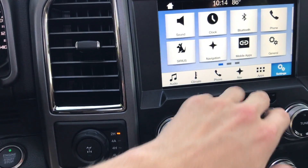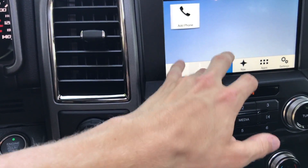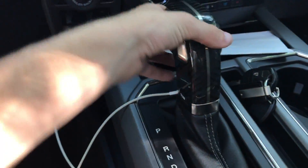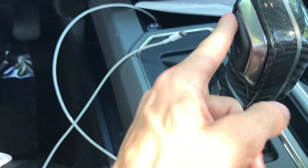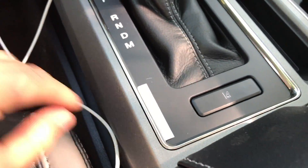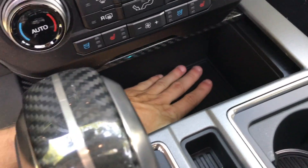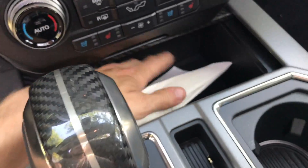You have Sync 3 for your infotainment system, which has been great, along with Apple CarPlay and Android Auto. This one does come with navigation. Coming down here is your 10-speed automatic transmission with tow-haul mode, sport mode, and all the other modes. Your lane centering system control is here, as well as two massive cup holders and a good amount of storage — you could almost fit an iPad Mini in there.